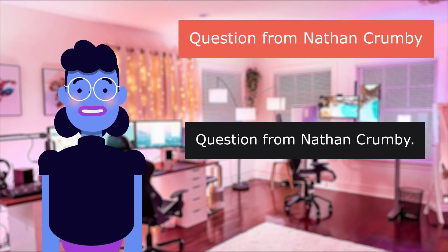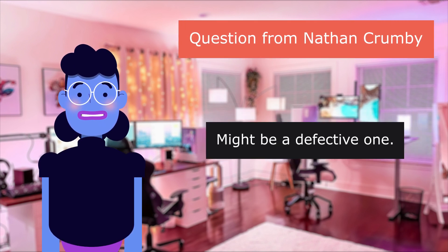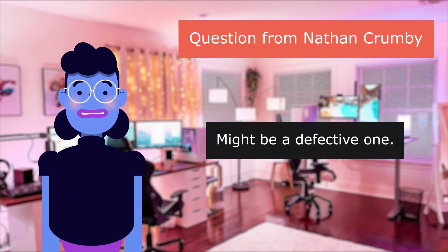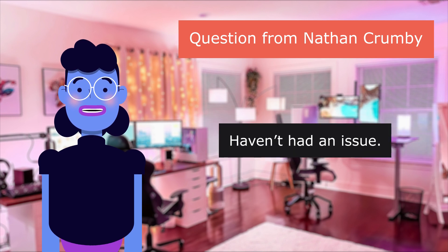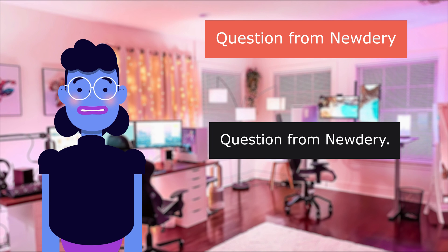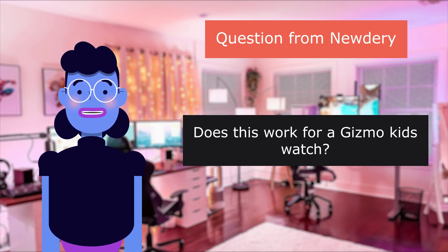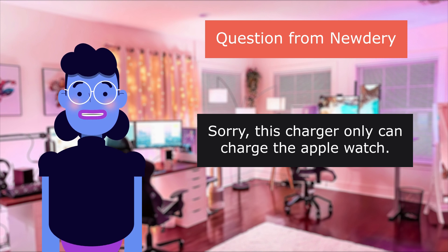Question from Nathan Crumby: I can't get mine to charge my Apple Watch 5 — what gives? Answer: it might be a defective one. I use two of these — one for travel and one at home — and haven't had an issue. I also have an Apple Watch 5. Question: does this work for a Gizmo Kids watch? Sorry, this charger can only charge the Apple Watch.